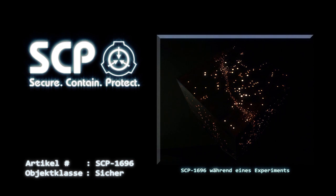Beschreibung: Bei SCP-1696 handelt es sich um eine Box aus einem unbekannten durchsichtigen Polymer mit einem Volumen von einem Kubikmeter sowie um eine Art Fernbedienung mit zwölf verstellbaren Zählern sowie den Tasten Stop, Start und Reset.